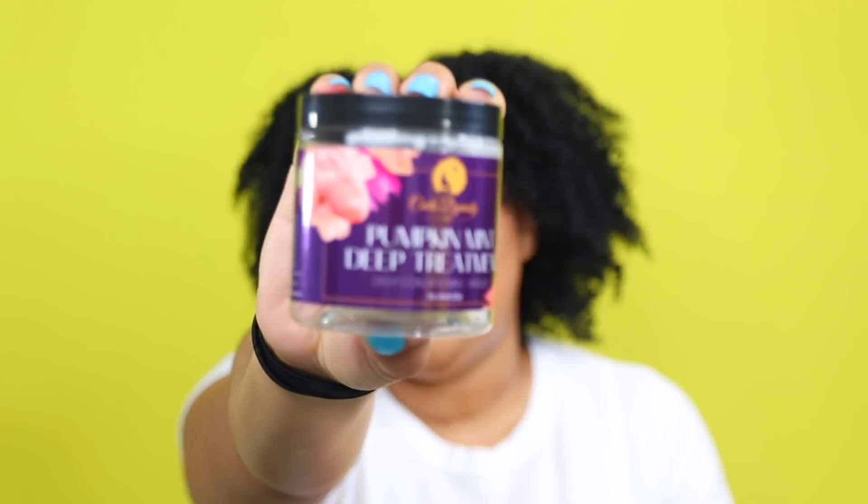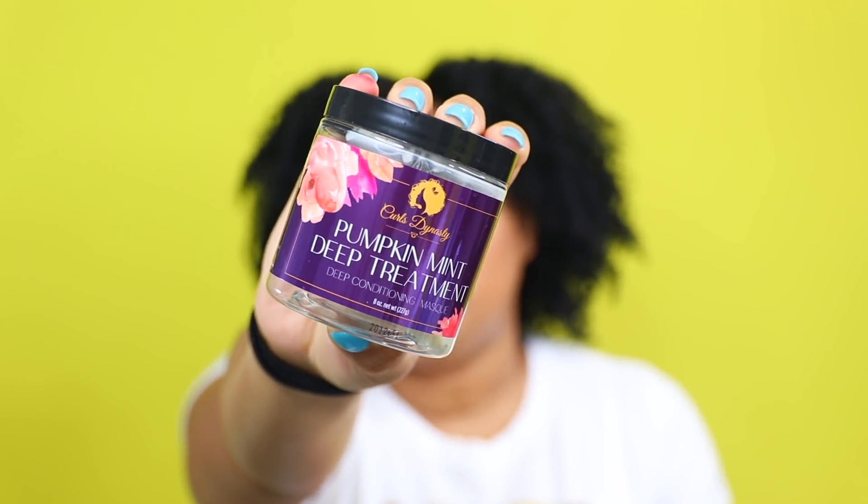This next product you'll probably recognize from our Zoom collab — this is the Curls Dynasty Pumpkin Mint Deep Treatment. The first time I tried this it was just okay for me, but that was 100% because we were rushing to get the Zoom collab filmed and I just wasn't able to take my time and do my normal routine of deep conditioning on damp hair.